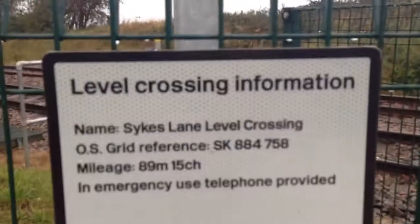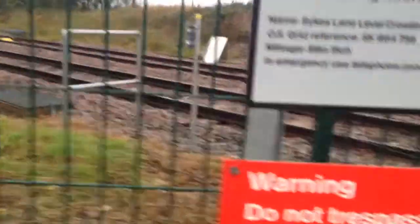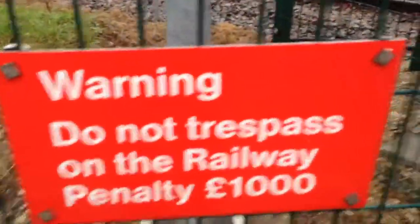That's not even a couple of hundred yards. SK884758, 89 miles and 15 chains. This is actually a rare crossing — it's an unused road and it's got four alarms. CCTV alarm as well. The barrier has seen better days.